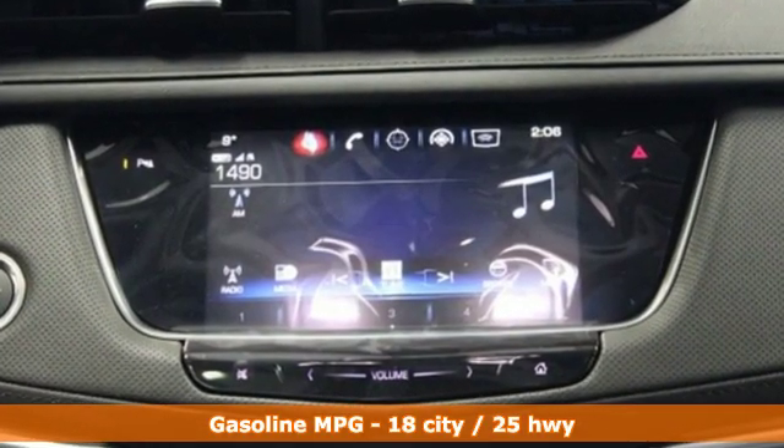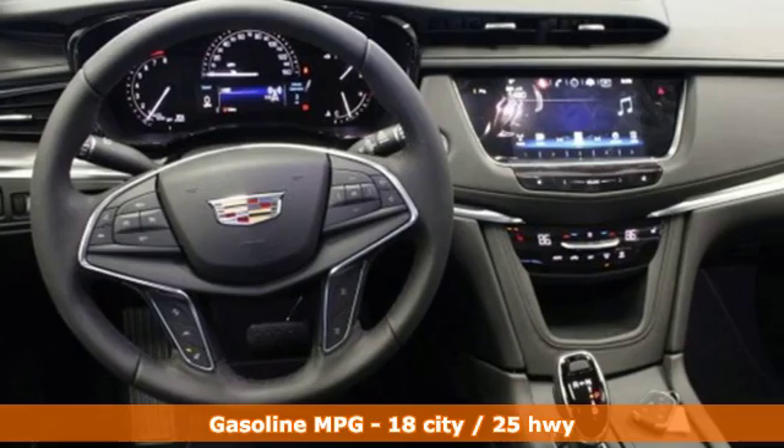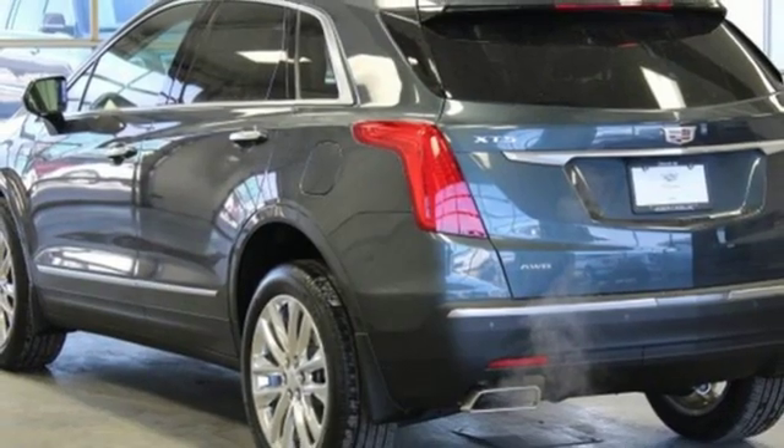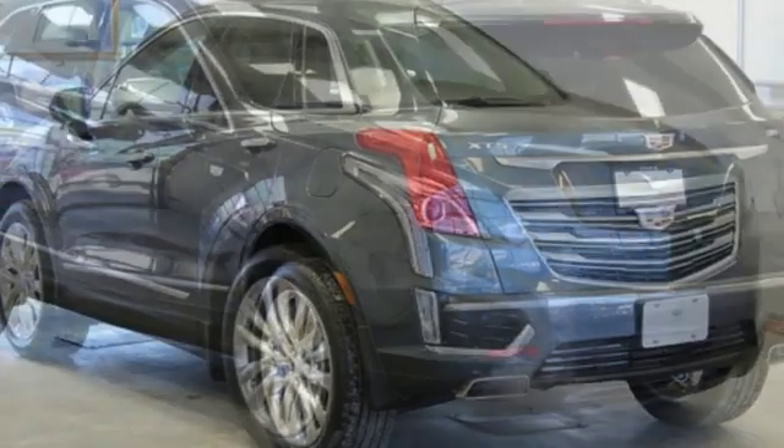V6 engine, gas pressurized shocks, integrated navigation system with voice activation, power heated mirrors, front heated leather bucket seats, rear parking sensors.